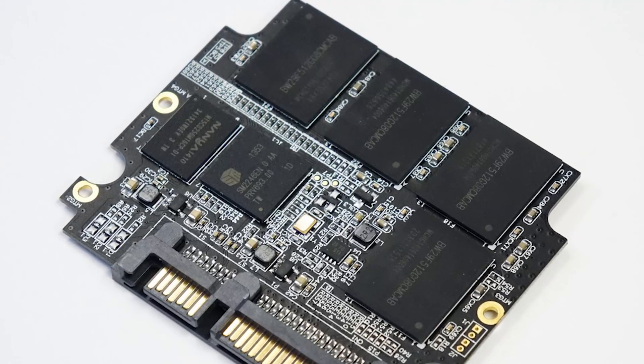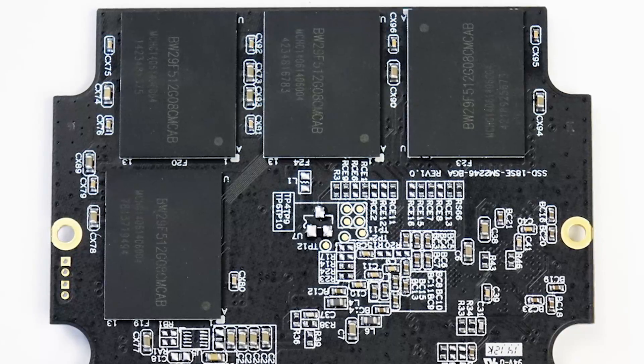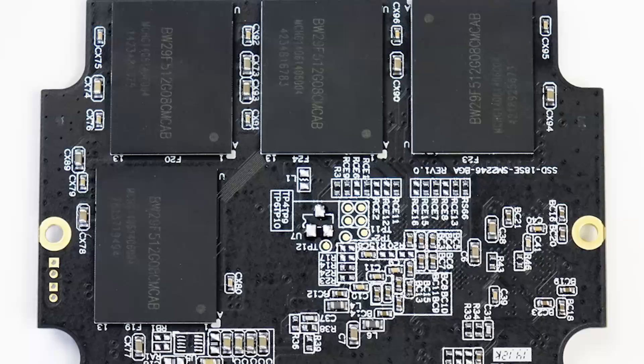We've got a 512 gigabyte SATA 6 gigabit per second SSD. This is actually the first SSD we're reviewing that uses the Silicon Motion 2246 controller — not the brand new Silicon Motion controller just announced at Flash Memory Summit, but the model they've been shipping for quite some time. It's driving Micron 20 nanometer flash that Angelbird claims they package themselves, and from looking on the inside, it looks like they do.